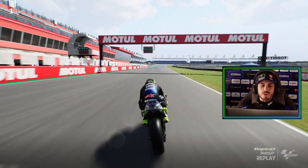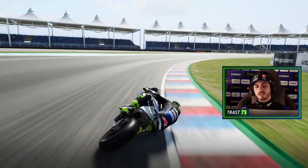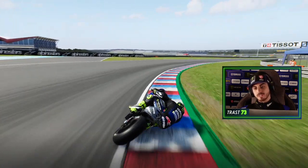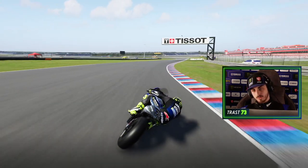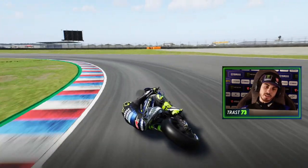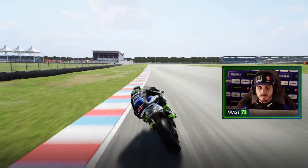Okay guys, we are on the track now. Let's start this lap. The first corner — generally we can brake hard, and we arrive a little bit wide, then come back to the apex. Then pick up the bike, and here in the second corner we have to be closer to the curves.